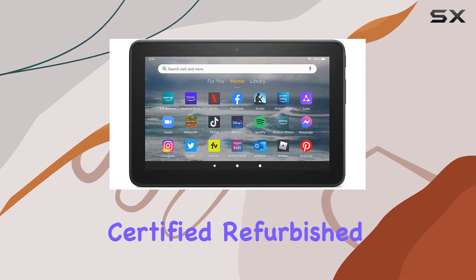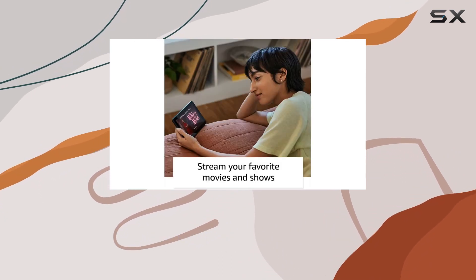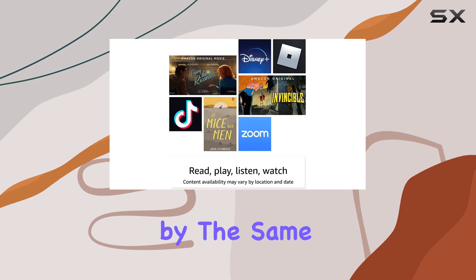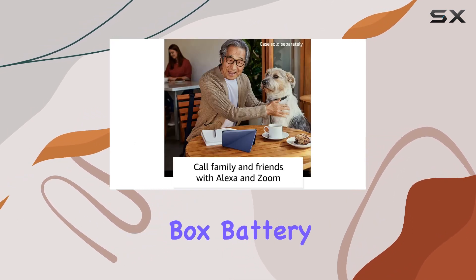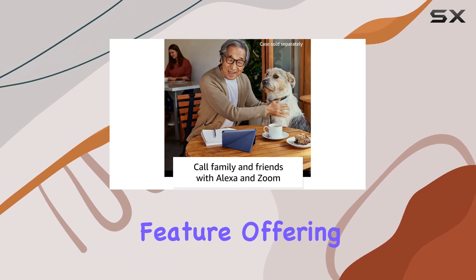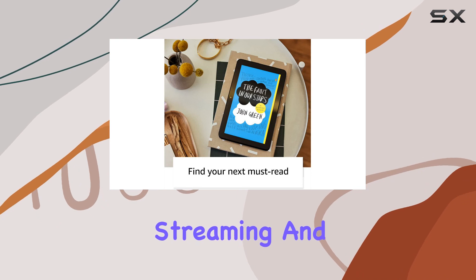It comes certified refurbished, meaning it's been thoroughly tested and certified to look and work like new. Plus, it's backed by the same warranty as a brand new device, though you might find it packaged in a generic Amazon-branded box. Battery life is a standout feature, offering up to 10 hours of reading, web browsing, video streaming, and music playback.